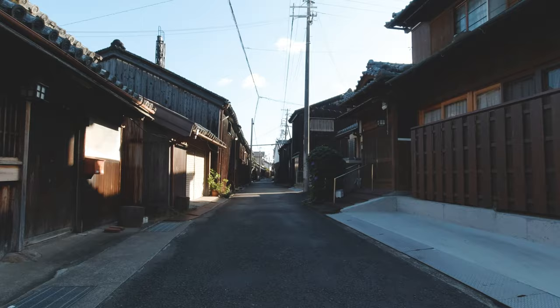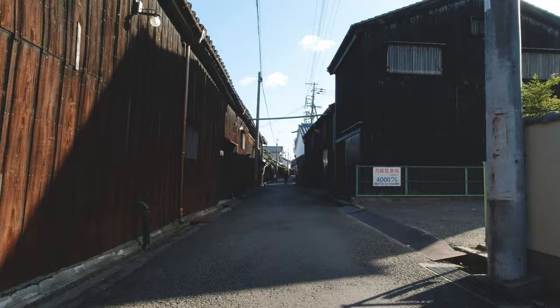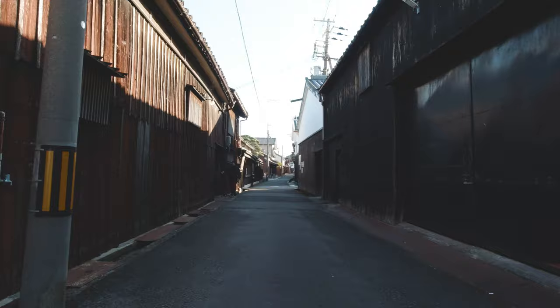We came across this really cool little village with a soy sauce factory and museum — very cool, really old-fashioned Japanese. They had a sake brewery there as well.